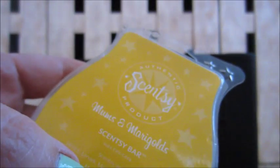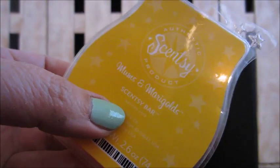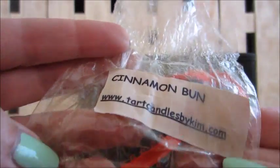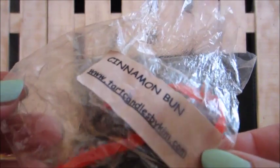Here's another Scentsy: mums and marigold — nice floral scent but really strong for me; I don't know if I'd repurchase it but I did like it. This one is Kim's Tarts — a cinnamon buns tart, an oldie. I finally got rid of it; it didn't have much throw at the end.